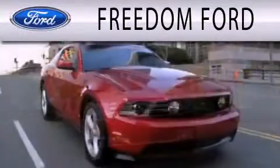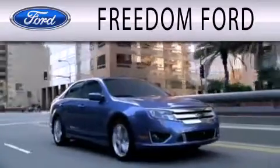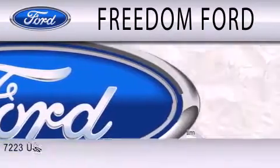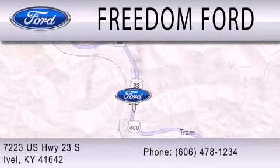Freedom Forward is dedicated to doing everything possible to ensure that the experience you have selecting your next vehicle is as pleasant as possible. We are located at 7223 US Highway 23 South in Ivole.